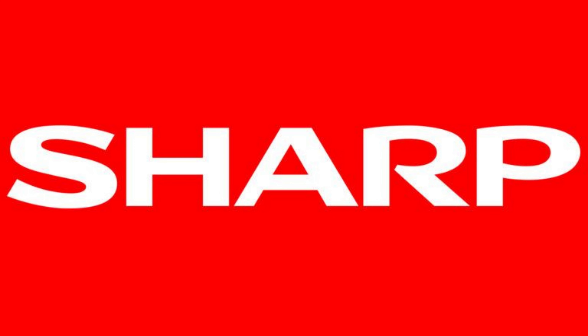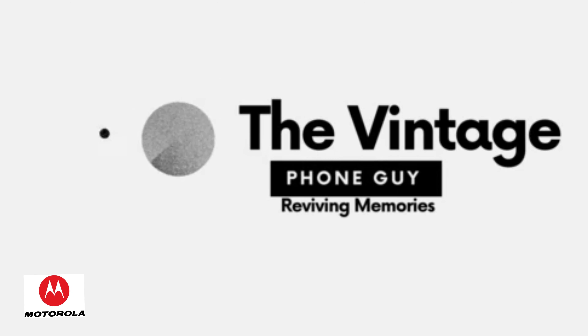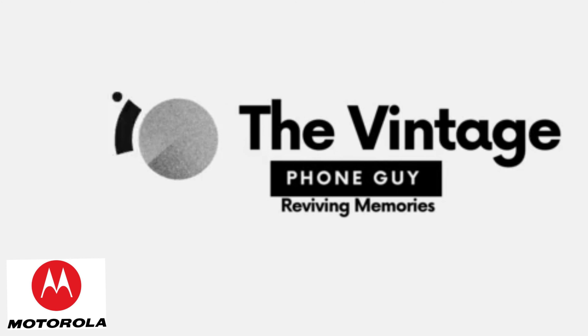I'm your host, the Vintage Phone Guy, and I'm passionate about all things mobile. Join me as we explore the history of mobile phones and the impact they've had on our lives.